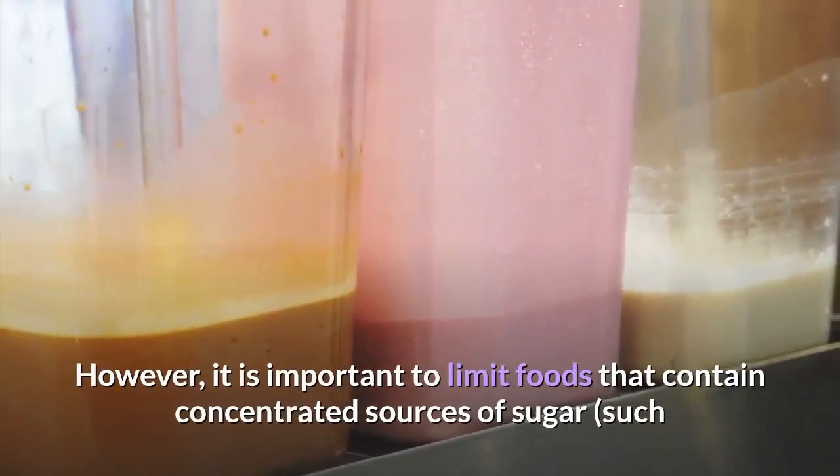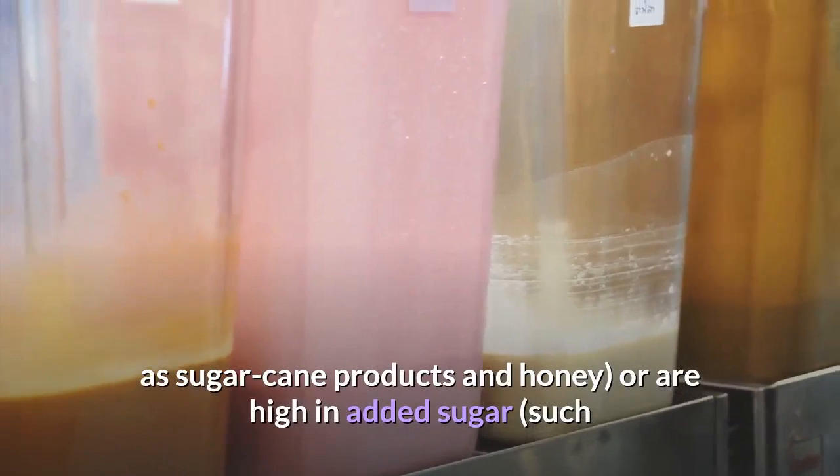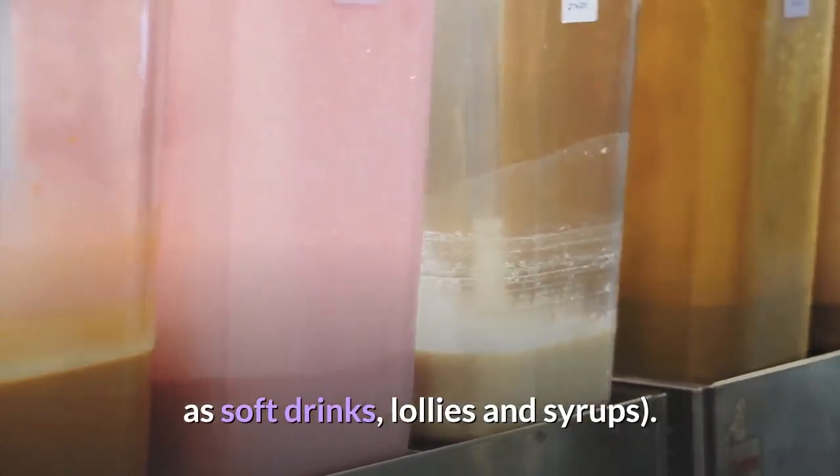However, it is important to limit foods that contain concentrated sources of sugar, such as sugar cane products and honey, or those high in added sugar, such as soft drinks, lollies and syrups.